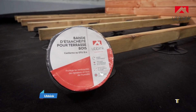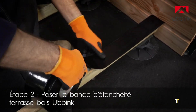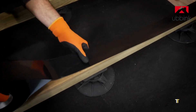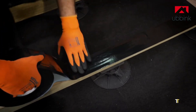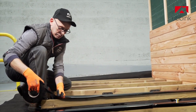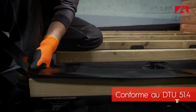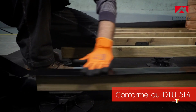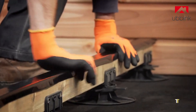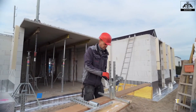Ubbink is a pioneer in energy-efficient ventilation and building envelope systems. Specializing in roof terminals, ducts, and solar integration components, the company enhances indoor air quality and overall energy performance. Its solutions are engineered for easy installation and long-term reliability, ensuring air-tightness and moisture control in modern homes. Ubbink's focus on sustainability and precision manufacturing supports the shift toward low-carbon construction. Trusted across Europe, it represents excellence in smart building technology and environmental responsibility.